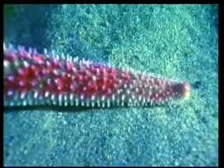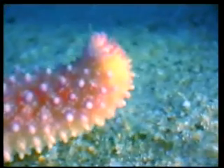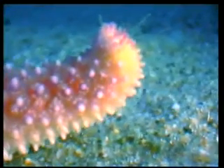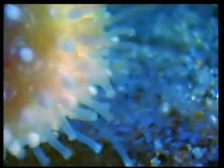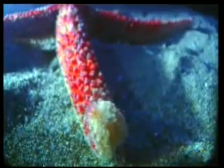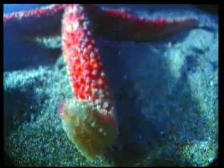It is also thanks to these suction cups on its arms that the starfish is able to catch and feed on plankton. The starfish employs the hydraulic pressure method in order to move its arms, in exactly the same way that machines lift heavy loads with their arms.